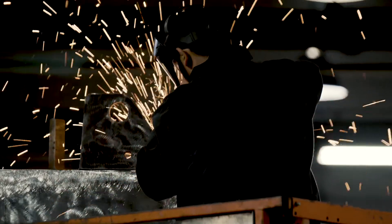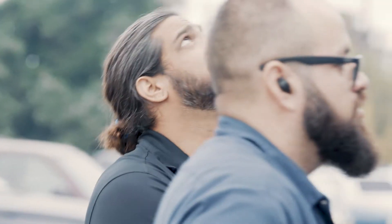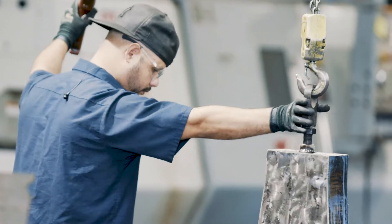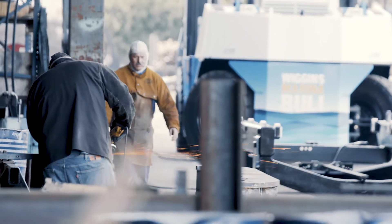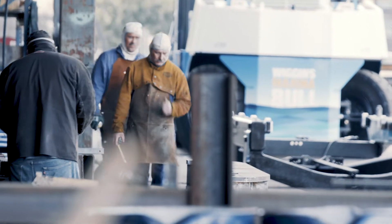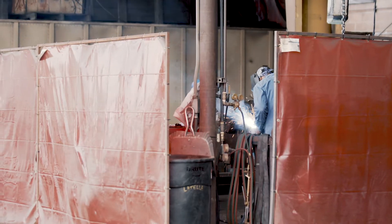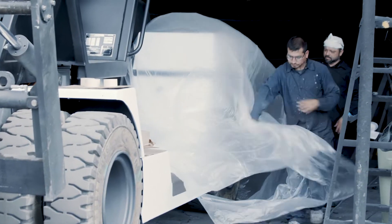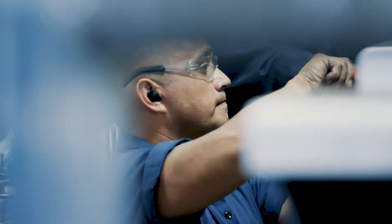The culture here at Wiggins is the engineers work directly with the craftsmen on the line, and they have been building forklifts — some of them over 40 years. The fact that we have such close relationships between the engineering department and the production department is unique in my experience of any other company I've worked for. We build as much of the unit as we can in-house. We start with plate steel. We do all the flame cutting, fabrication, and welding on the units. We paint the units in-house. We do all the hydraulic cylinders and electrical assembly. The only thing we really don't do here is the powertrain.